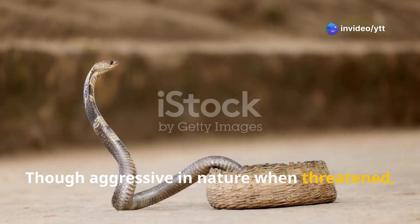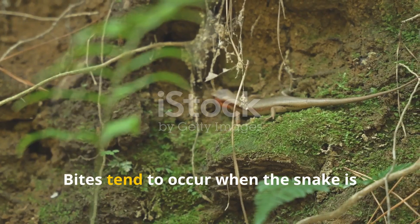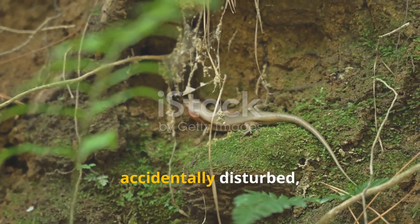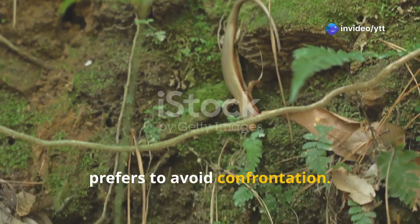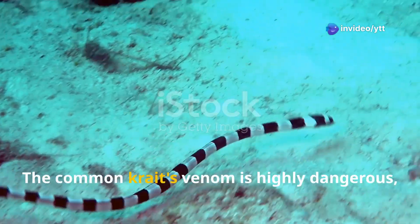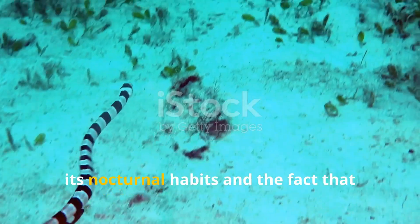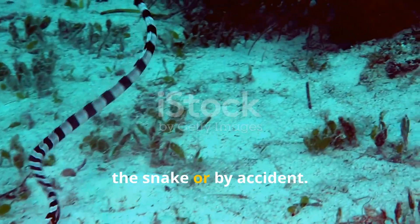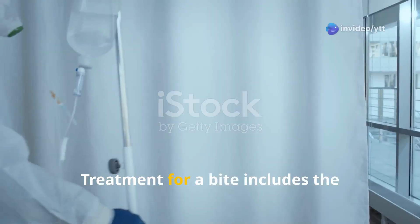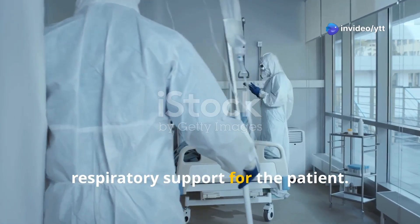Though defensive in nature when threatened, kraits are often not very aggressive towards humans. Bites tend to occur when the snake is accidentally disturbed, as it is typically very secretive and prefers to avoid confrontation. The Common Krait's venom is highly dangerous, but fatalities are relatively rare due to its nocturnal habits and the fact that humans are usually bitten while handling the snake or by accident. Treatment includes the administration of anti-venom and respiratory support.